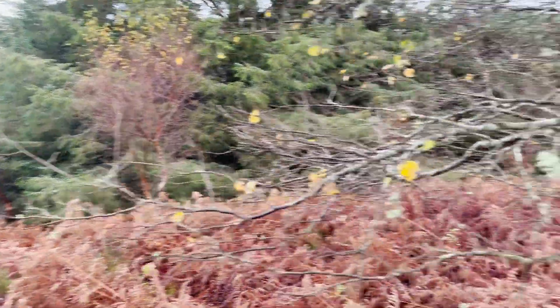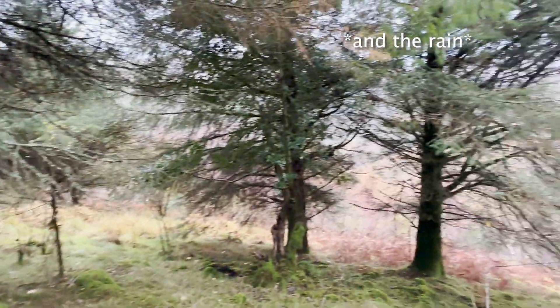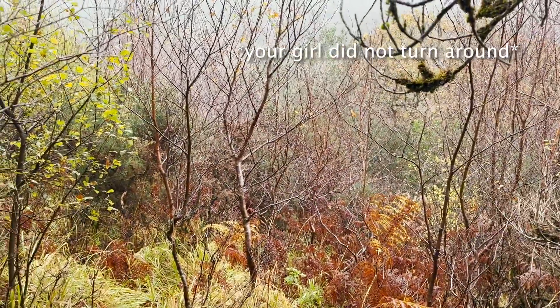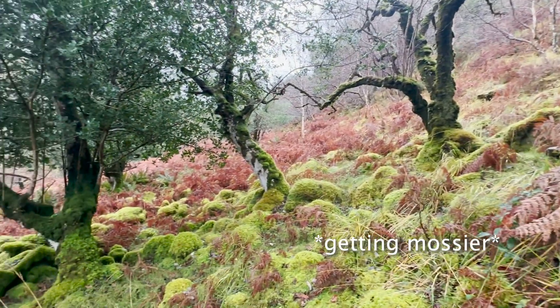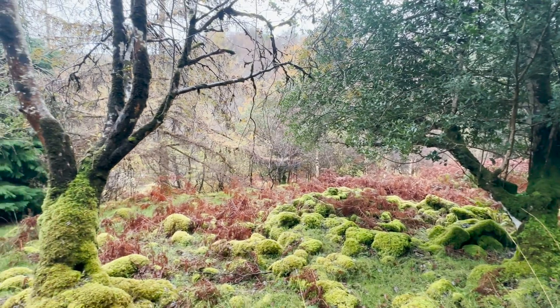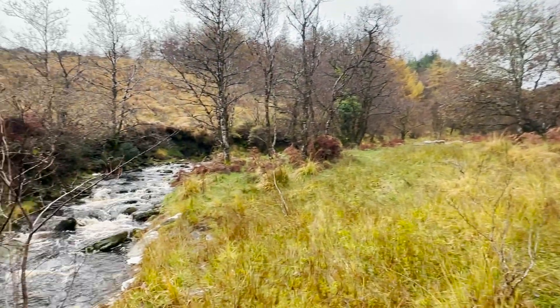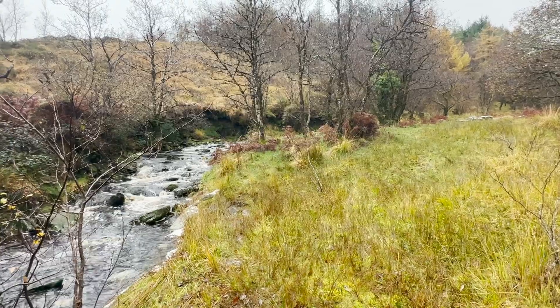This place is so mystical and creepy. As soon as I entered, the wind picked up. It's just too dense now — I can't get through. I might turn around and try the other direction. It is very mossy here. Here's the river. It's said that Scotia attempted to jump this river on her horse, and she fell off, and that was the cause of her death.